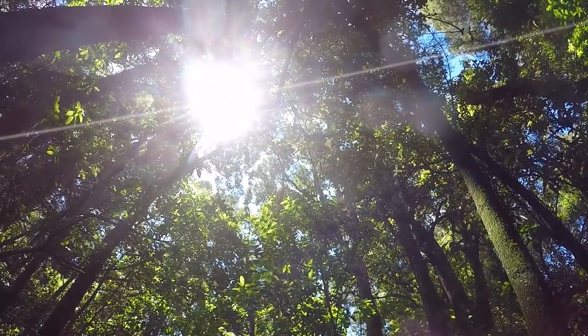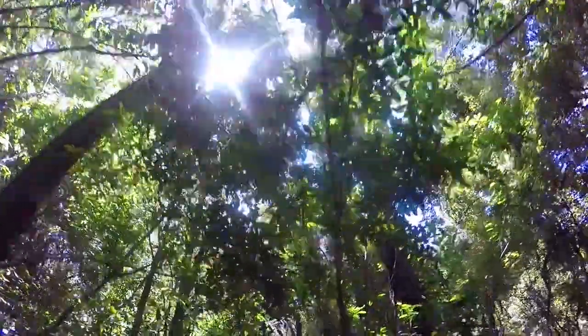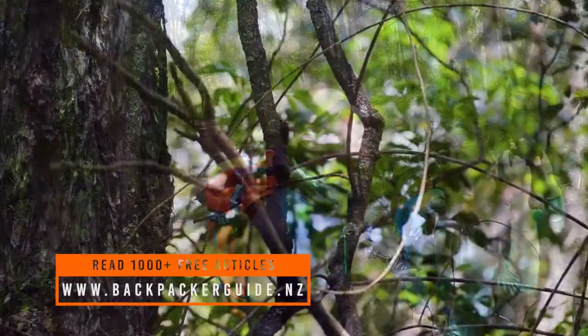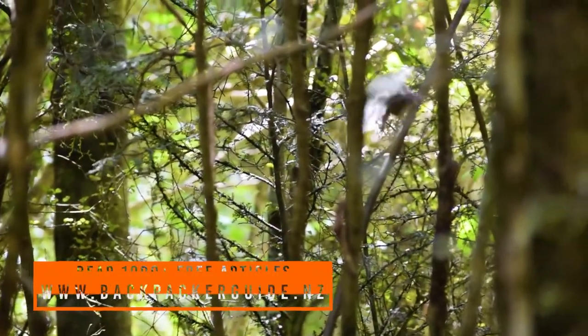The Orari Gorge track is a classic kiwi walk. It starts really well maintained and then becomes rough really quickly, and the bush becomes thicker as we go forward. There is a lot of Totara, Kaikatea, Matai, and Kanuka — it's a beautiful regenerating forest with heaps of wildlife.